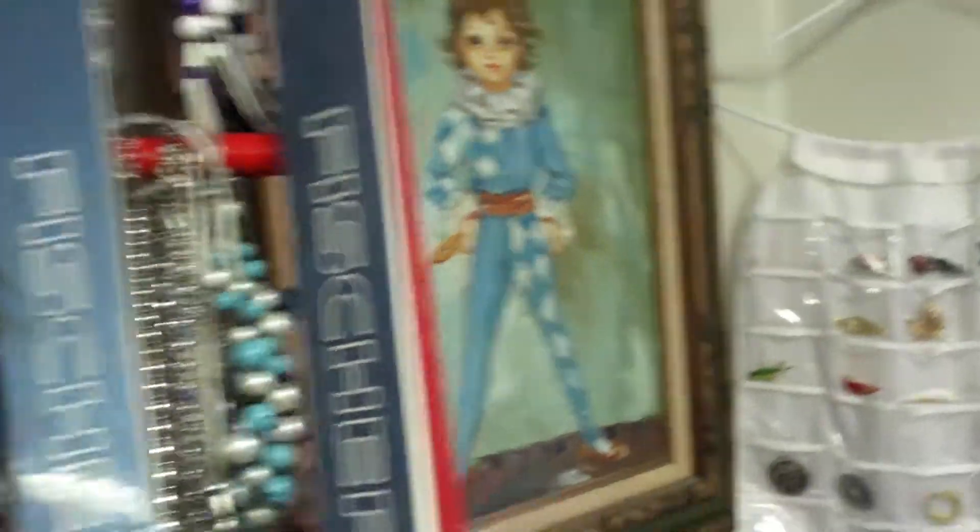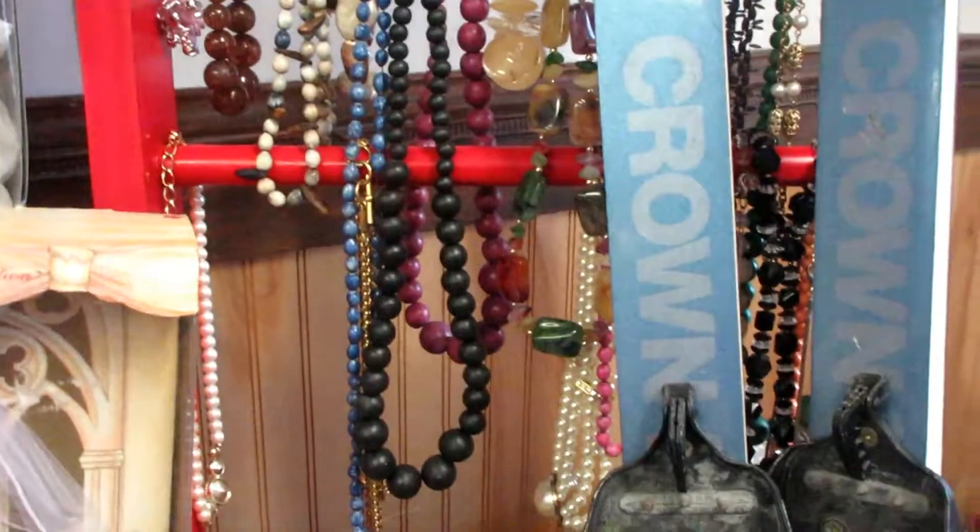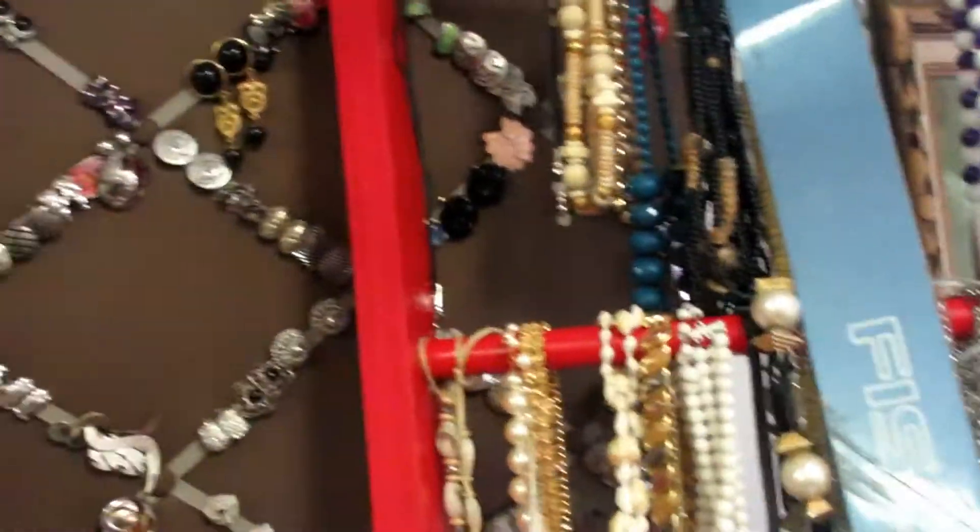There's so much costume jewelry in here I don't even know what to do with it. That's just because Rhode Island is the capital of costume jewelry — most of it was made here.